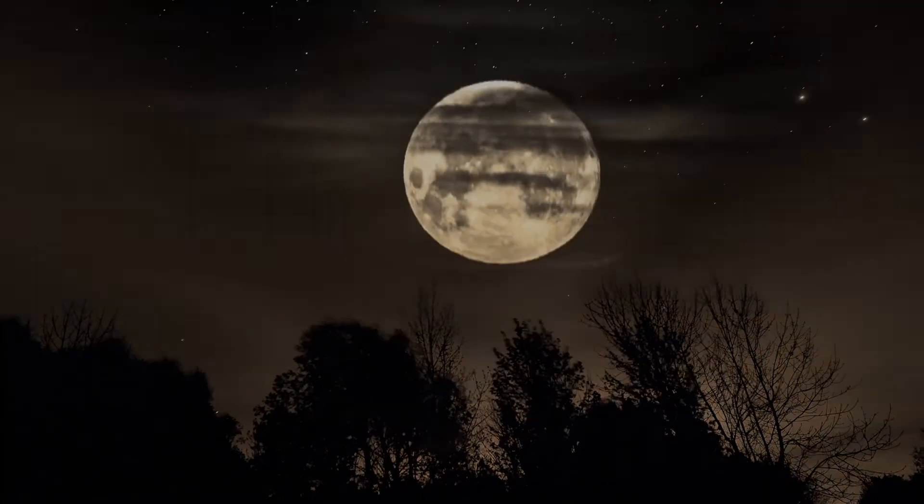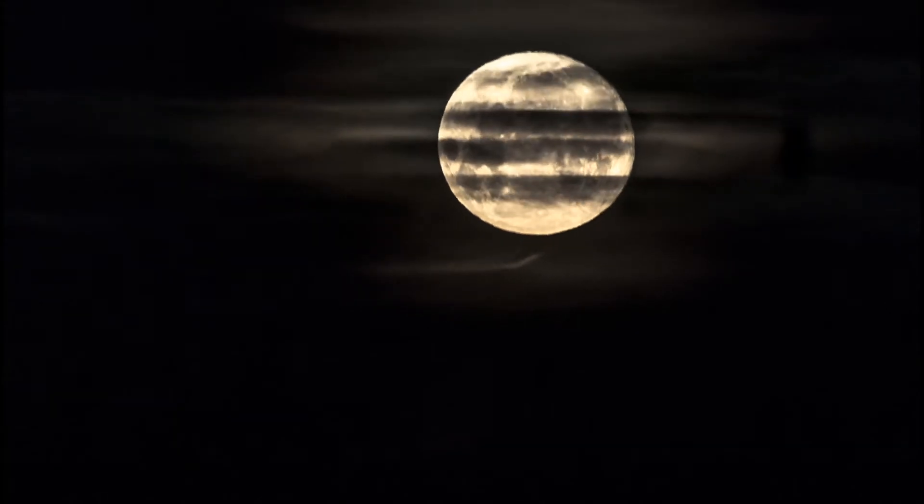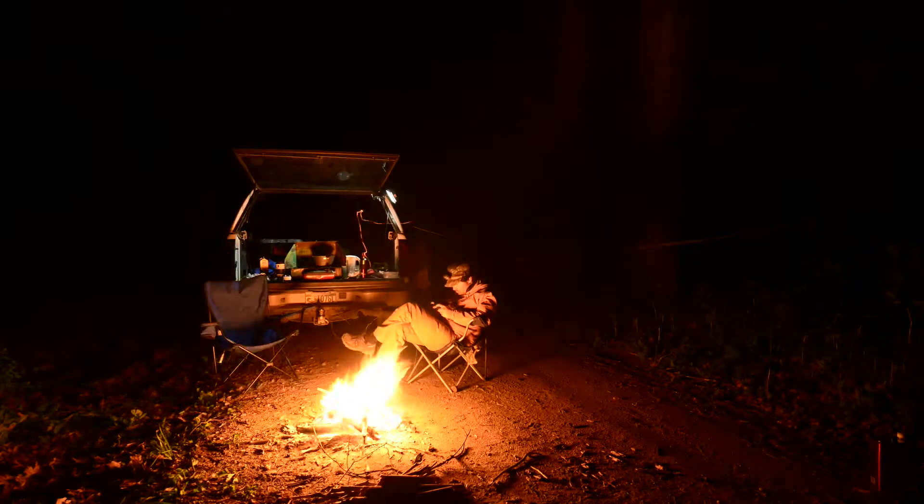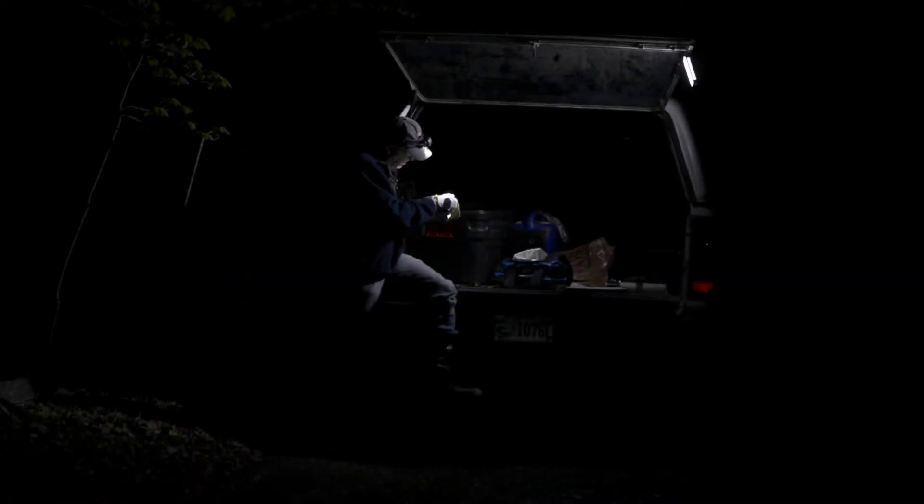Unlike the bird crew, we open the nets for three hours at sundown, close them through the middle of the night when bats are least active, then open them again for three hours before dawn. We're catching significantly fewer animals than the bird crew. In 40 nights of capture effort, we've caught three species and sadly only 10 individuals.